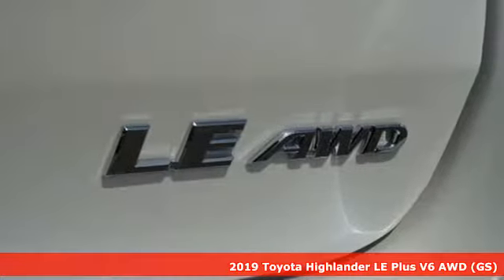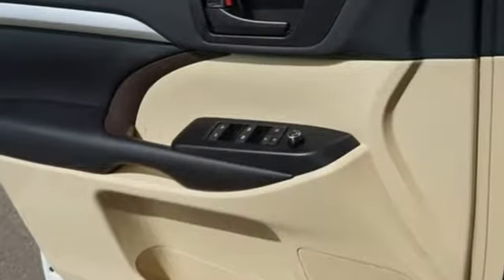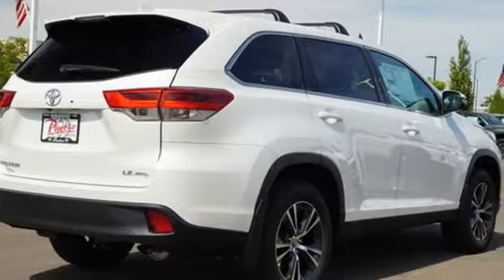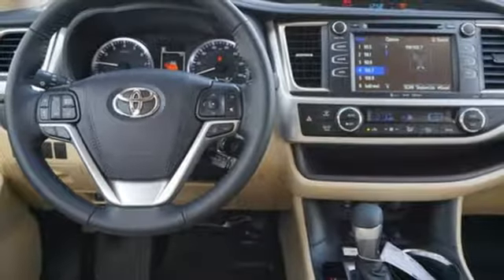Features include automatic transmission, dual zone climate control, smart device navigation, manual tilting steering column, power heated mirrors, streaming audio, aluminum wheels, wireless phone connectivity, and V6 engine.